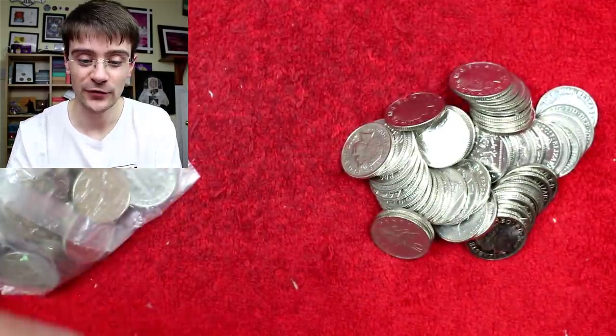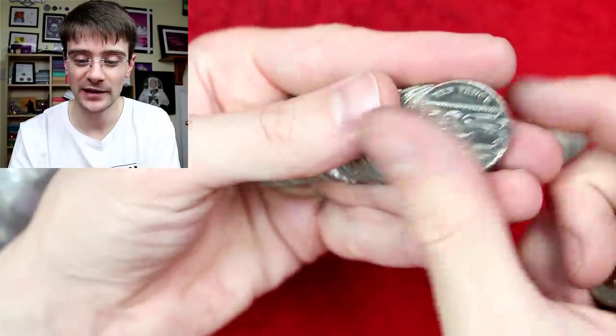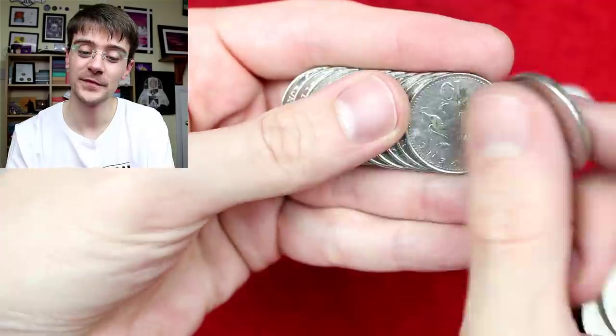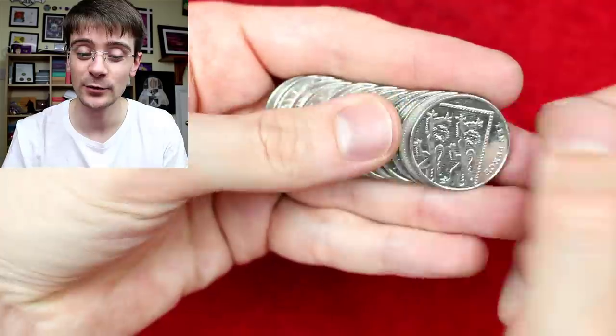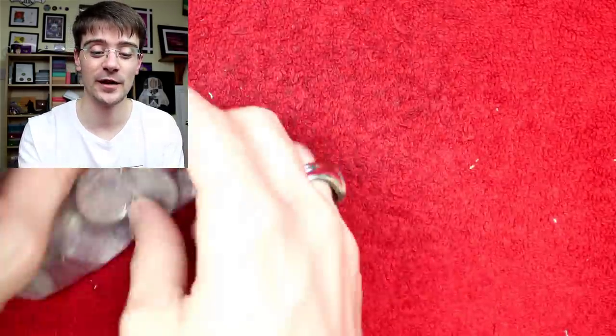Alex Blondin says: congratulations on 40k. My question is, are you secretly a crab and do you believe that crab people are equal to humans? Am I secretly a crab? No. Do I believe that crab people are equal to humans? 100% — all people are equal to people, even crab people.